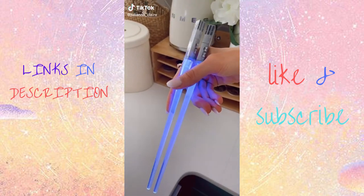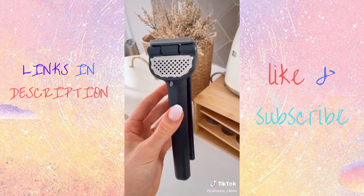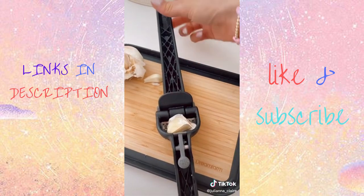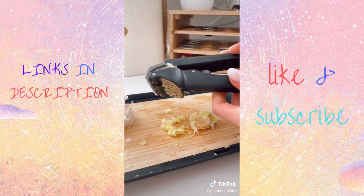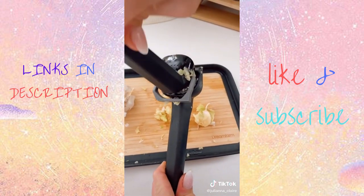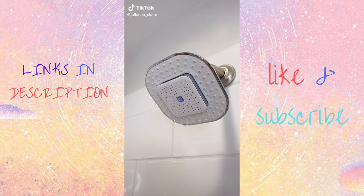May the food be with you with these chop savers — they make any meal fun and come in lots of color options. And this garlic press does it all: it peels the garlic for you, minces it, has a button to eject it, and is self-cleaning so you never get any garlic on your hands.